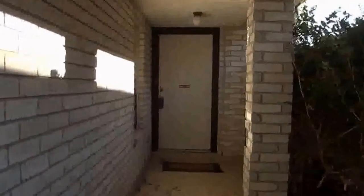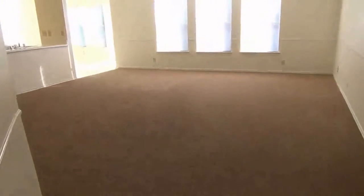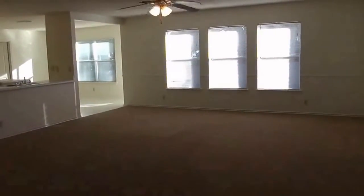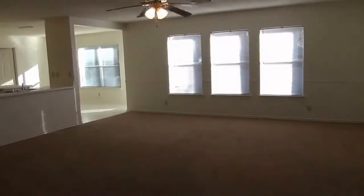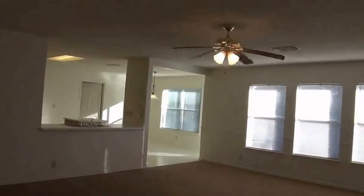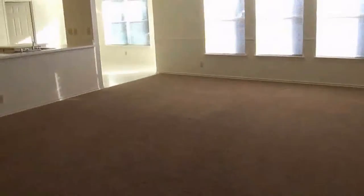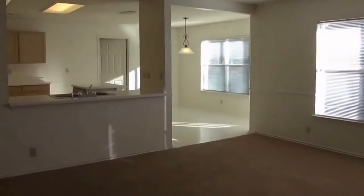Here we have the entry. Here we have a very large living room area. This living room is roughly 20 feet by 19 feet. We also have ceiling fans throughout the house. I believe all the windows have blinds already installed on them. Open floor plan here.